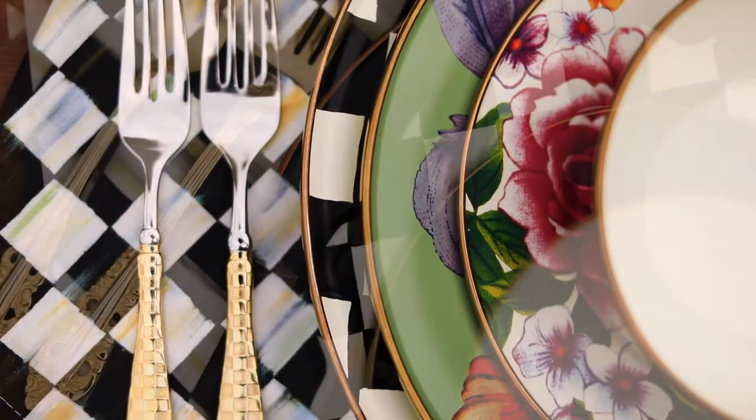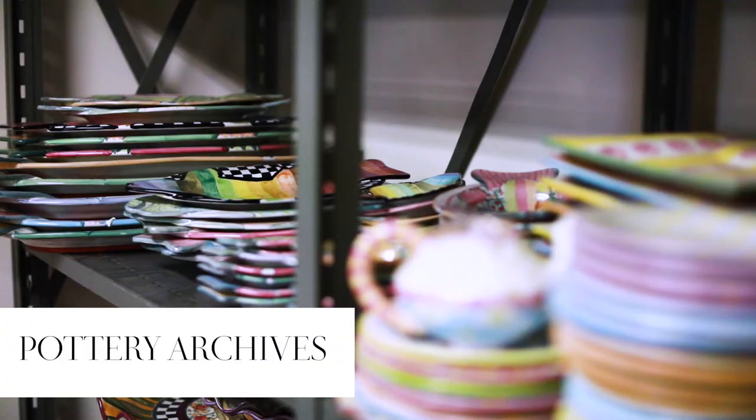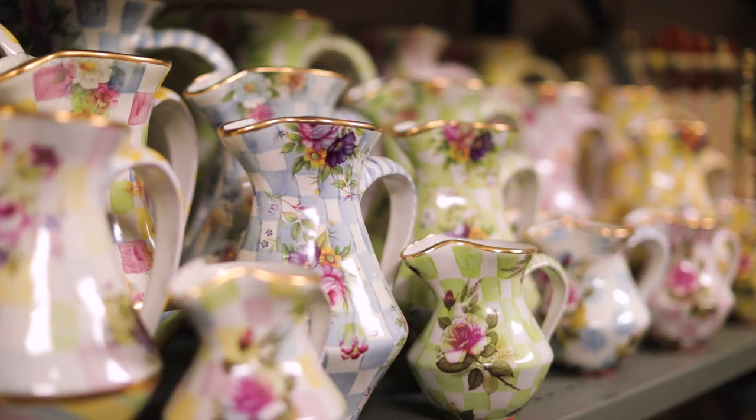Everything! Courtly Check is our underpinning, so what that means to us is it's a foundation for literally every single pattern that we design. One of the things I love the most is visiting our pottery archives, and that's where we are — shelves upon shelves of the gorgeous things that have all been made here in Aurora, New York.